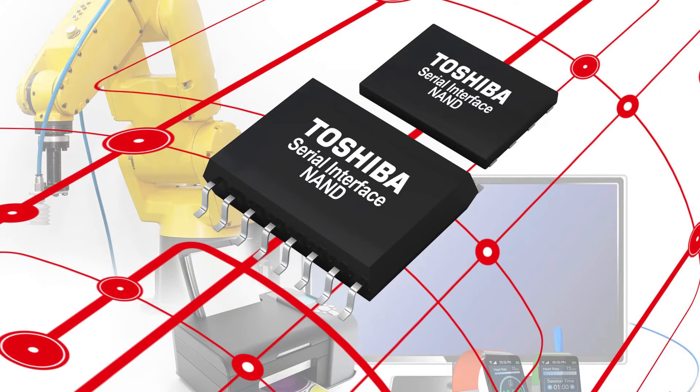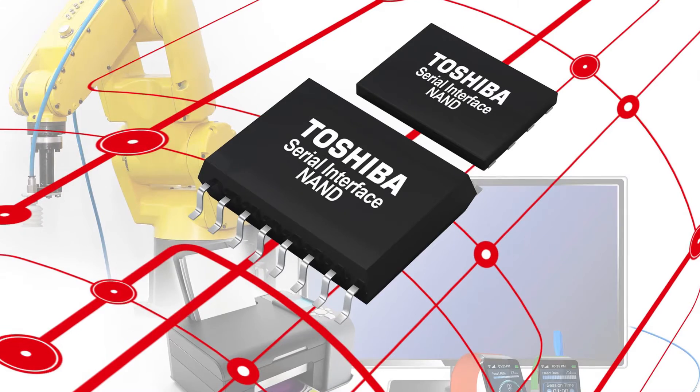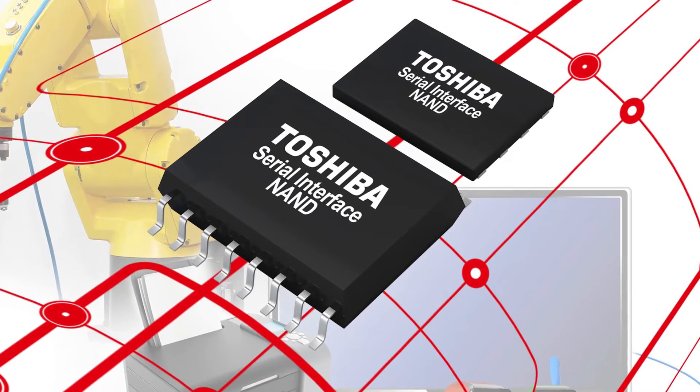Toshiba has been taking steps to move away from the previous floating gate type technology to what we call the charge trap technology, which is highlighting better reliability and endurance figures in comparison to the other technologies.